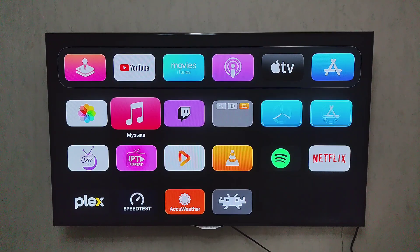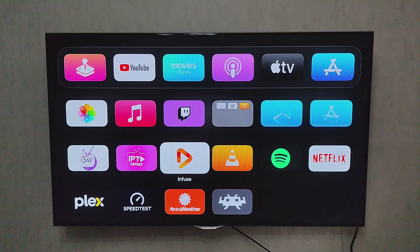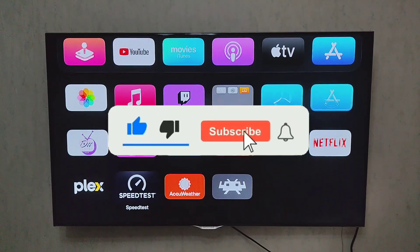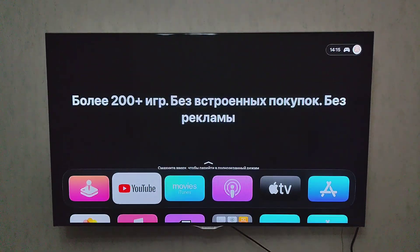Hey everyone, welcome back to the channel. Today we're diving into the best apps you absolutely need to install on your Apple TV in 2025. Whether you're into IPTV streaming, movie watching, listening to music, checking the weather, or even retro gaming.